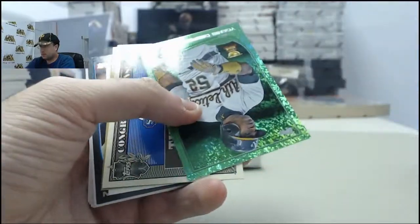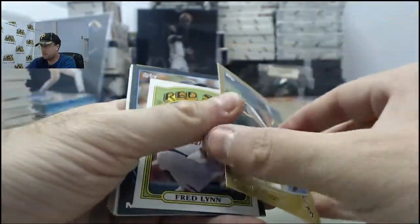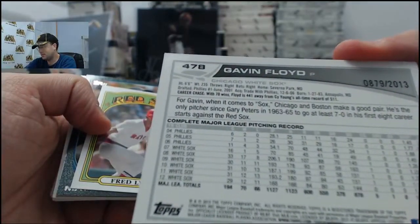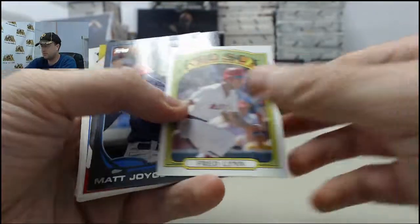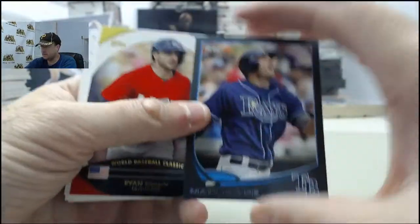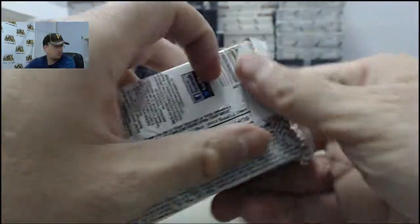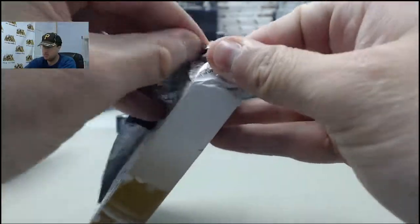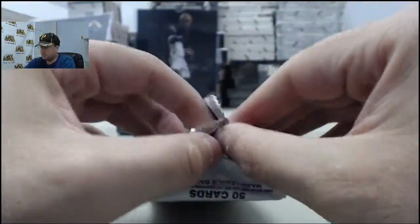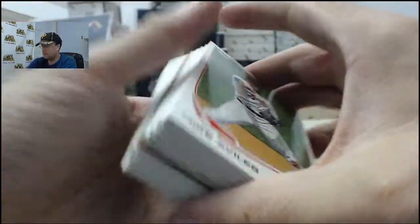Mike Trout making their mark. Yoenis Cespedes Green, Million Dollar Chase card. Gavin Floyd Gold — numbered $8.79 of 2013. Fred Lynn Mini. We've got a Matt Joyce Black, 19 of 62. Ryan Braun on the World Baseball Classic. Final pack here for George — 2013 Topps Series 2 Jumbo.